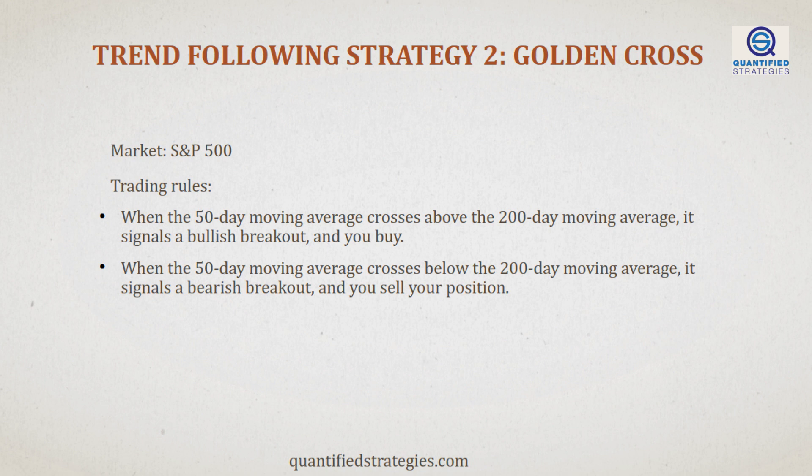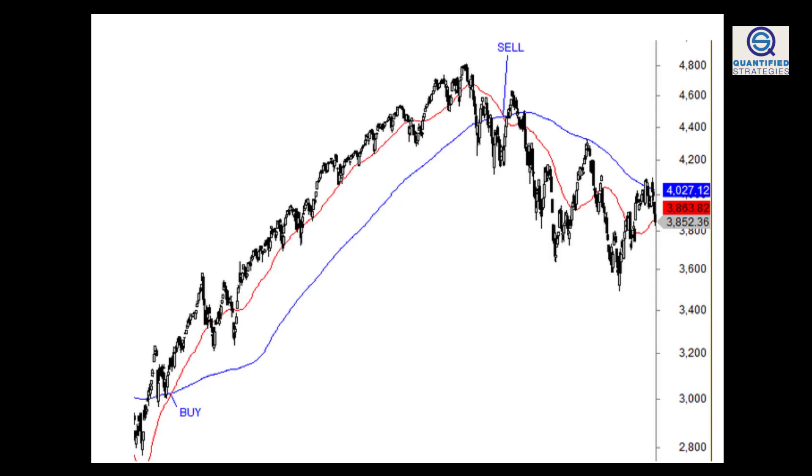Let's go to our second strategy, the golden cross. The rules are simple. When the 50-day moving average crosses above the 200-day moving average, it signals a bullish breakout and you buy. Conversely, when the 50-day moving average crosses below the 200-day moving average, it signals a bearish breakout and you sell your position. In this example, the 50-day moving average broke above the 200-day moving average, signaling a bullish breakout. You could have bought the S&P 500 in July 2020 at 2,867 and ridden the trend until you sold in March 2022 at 4,173 for a nice 32.4% gain.